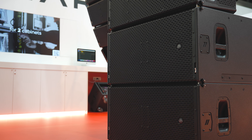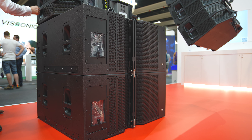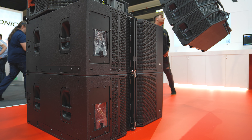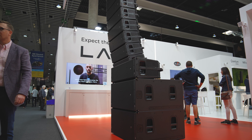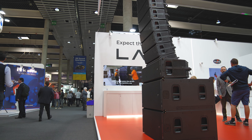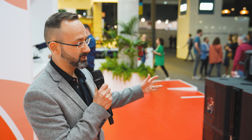The subwoofer that comes with the system follows the same philosophy. It's active, it includes rigging hardware, and of course it's cardioid. It includes three 18-inch transducers — two facing the front and one facing the back. It's also compatible with LARA; you can rig it on an independent cluster using the same rigging bumper, and of course it uses Alma for networking purposes.